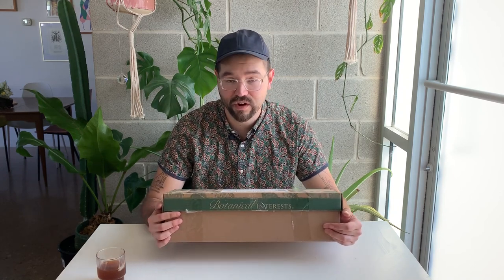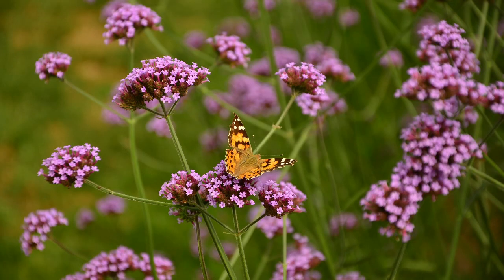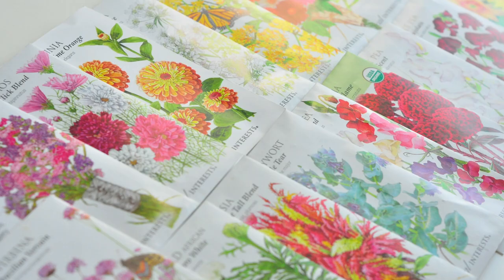Hey guys, if you've been following me for any amount of time, you know by now that I really love growing from seed. It's the most cost-effective way, it's also a lot of fun and you become really invested in your plants. So today I'm going to be talking about a seed haul from Botanical Interests. I've been using Botanical Interests seeds for many years now.